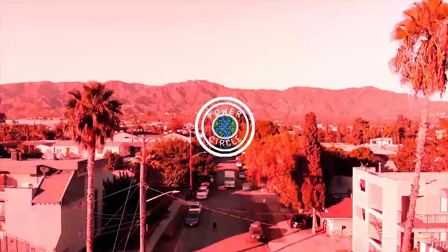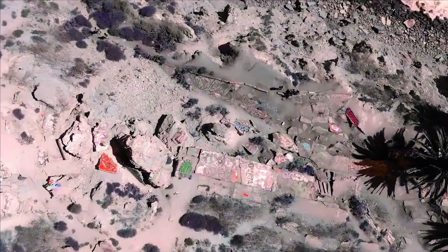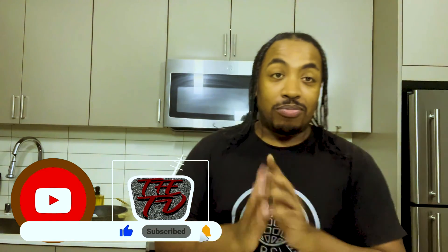This video was sponsored by Power Circle Clothing and Headbusters Food Company in association with Cook Up Unlimited. Cook Up! It's now a broadcast! Dennis here, back with another video. Make sure you like and subscribe and hit that notification button. It's greatly appreciated.